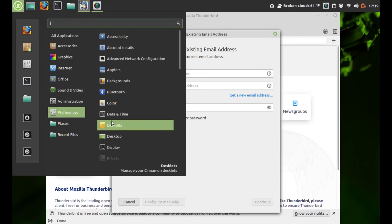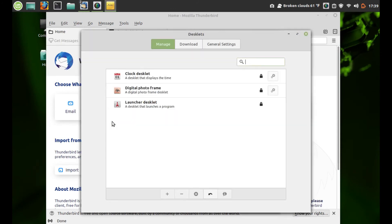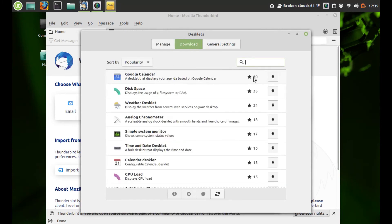Preferences — you have the ability to add desklets to the desktop and make it as cluttered as you want. Not too much to choose by default, but you can download many more off the web.